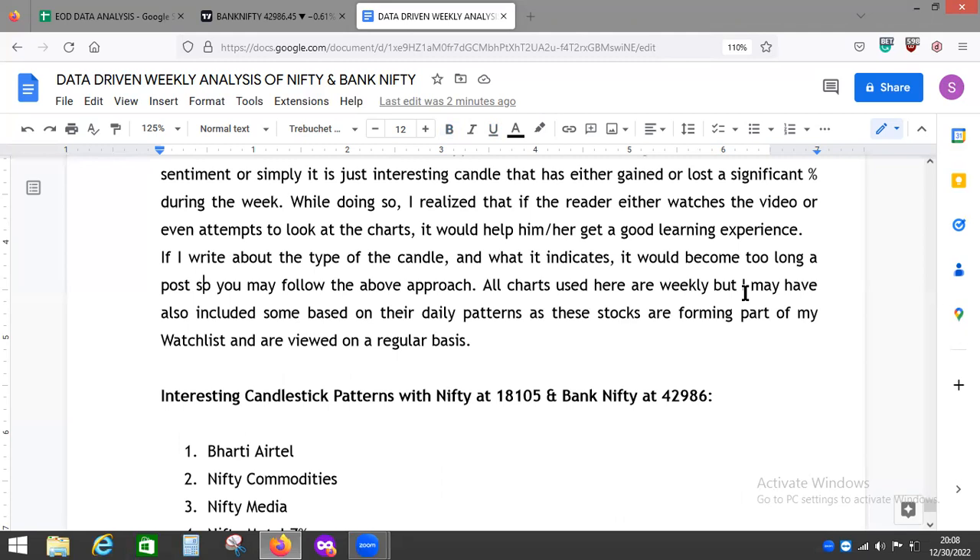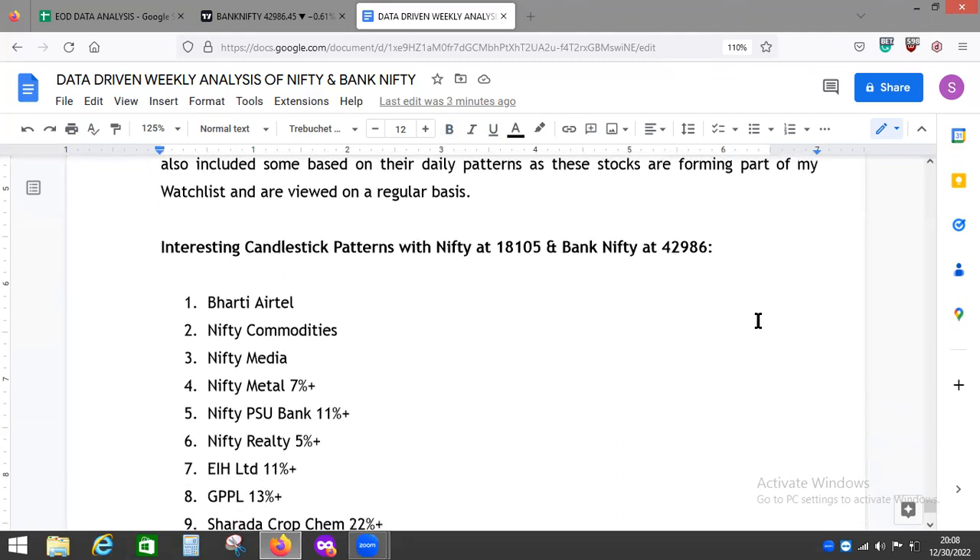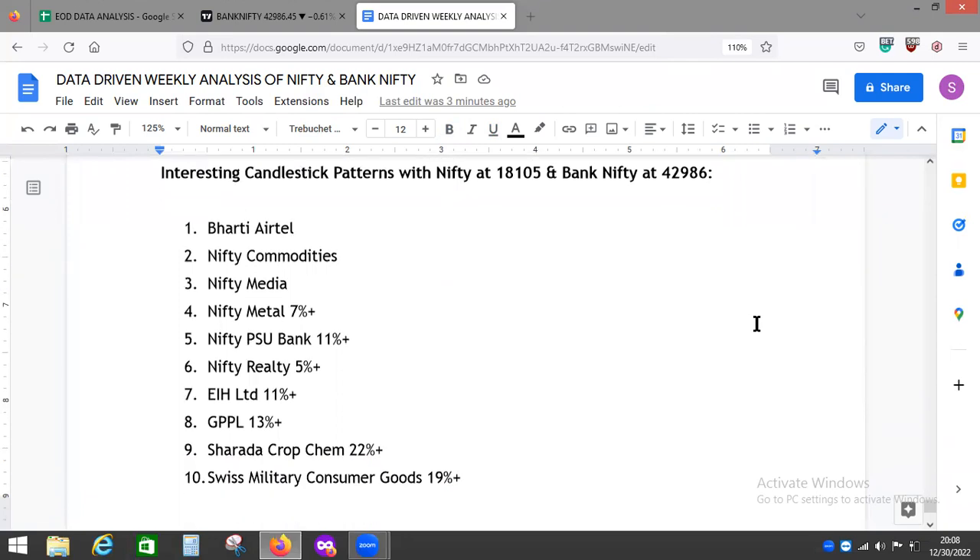That is how price action works and how you come to know the character of the stock you are following. We ended the week and the calendar year with Nifty at 18,105 and Bank Nifty at 42,986, which ended on a negative note as far as today is concerned.